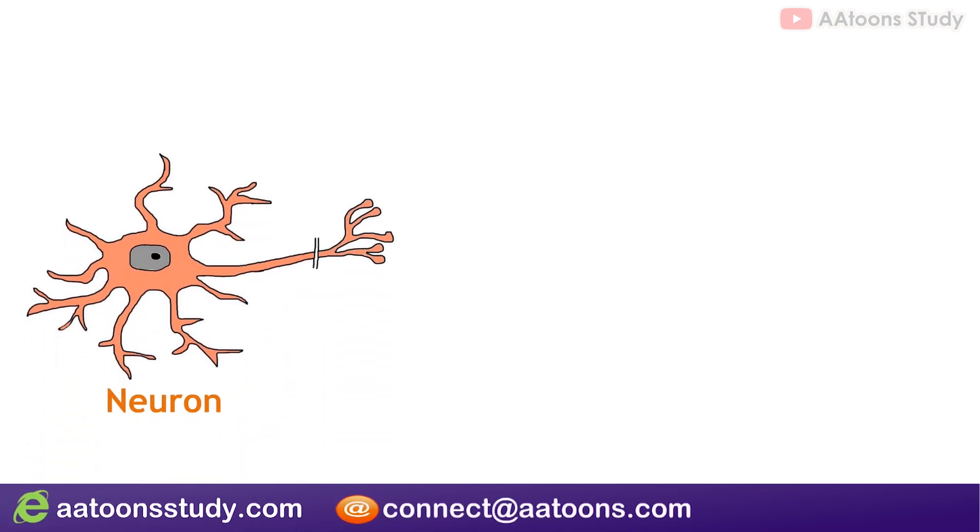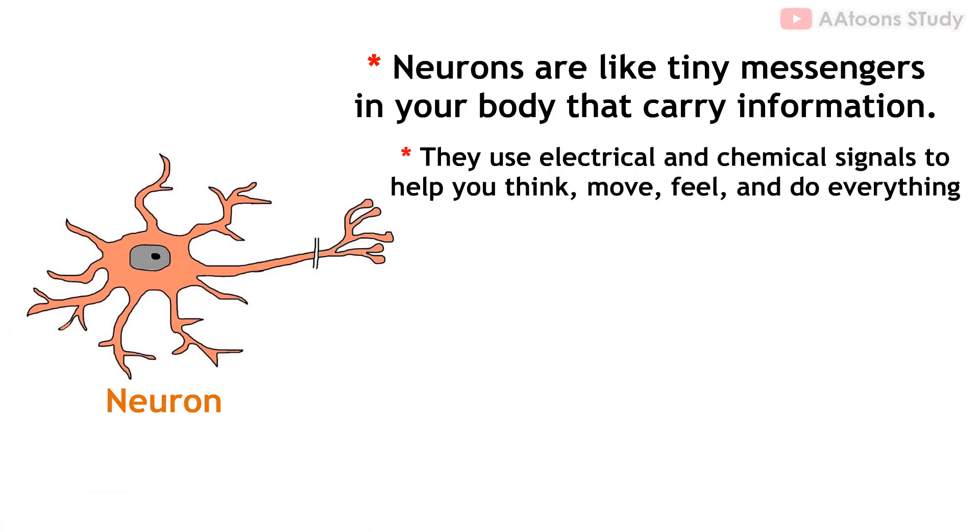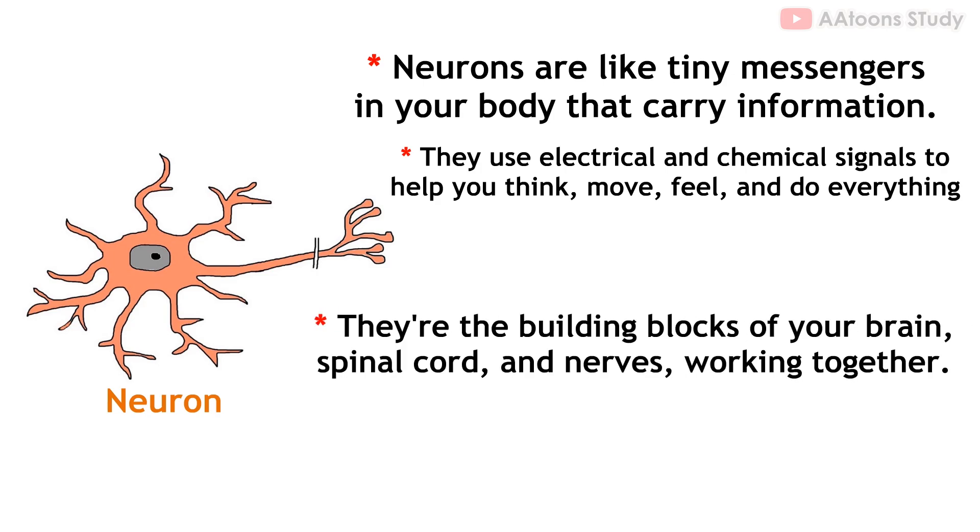What is the basic unit of the nervous system? Neuron. The basic unit of the nervous system is the neuron. Neurons are like messengers in your body that carry information. When neurons communicate with each other, they use electrical and chemical signals to help you think, move, feel, and do everything your body does.